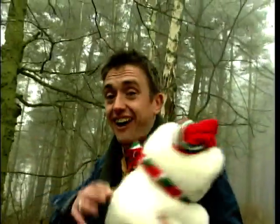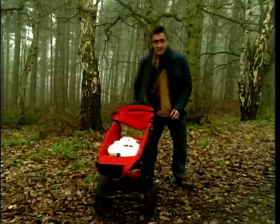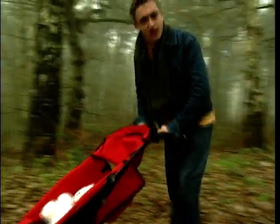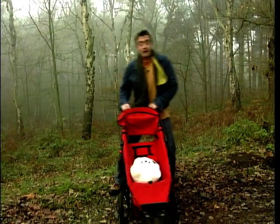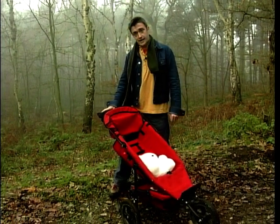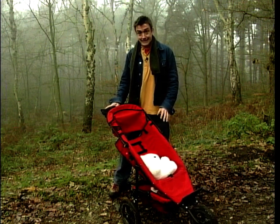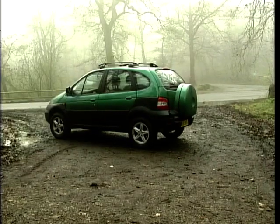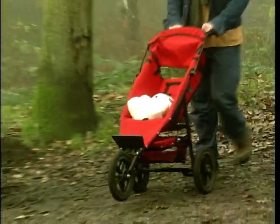It's getting ever tougher to be a bloke in the new millennium. Just what are we supposed to be? On the one hand, kind, gentle, sensitive and caring. And on the other, we're still supposed to let a bit of the old caveman show through. It's a paradox that explains the existence of the combat pushchair. And if you want to find a car that mirrors this so closely it's spooky, it's the Renault Scenic RX4. It's got everything we need for a spot of urban off-road posturing — big, chunky wheels, extra bits of black plastic cladding and some extra ground clearance.